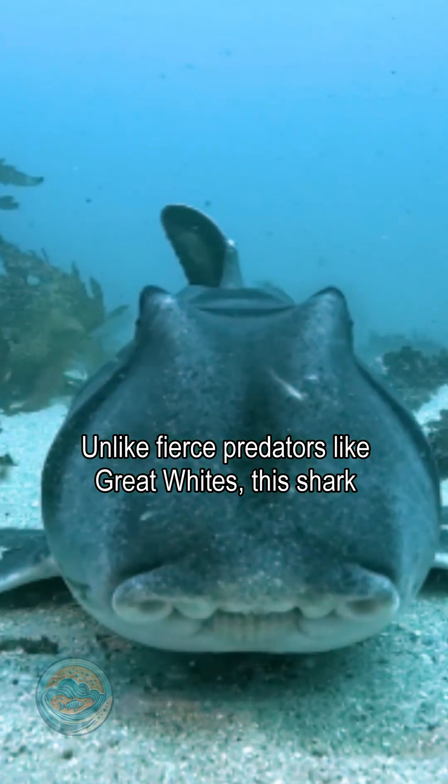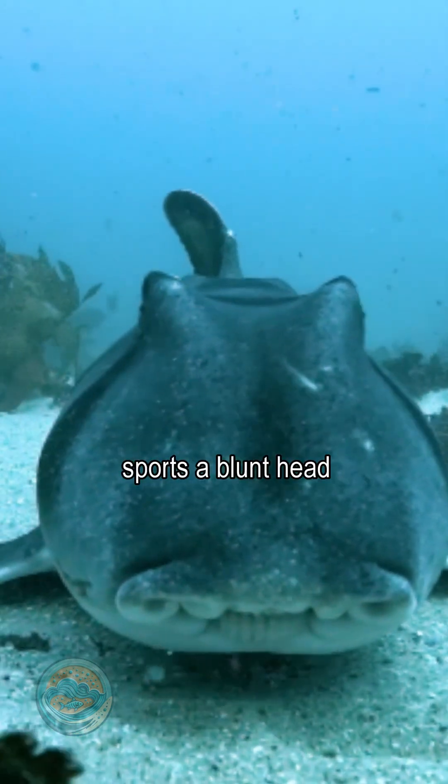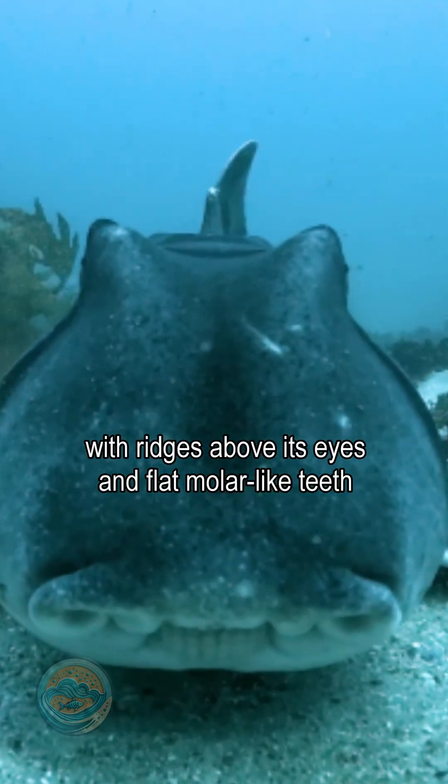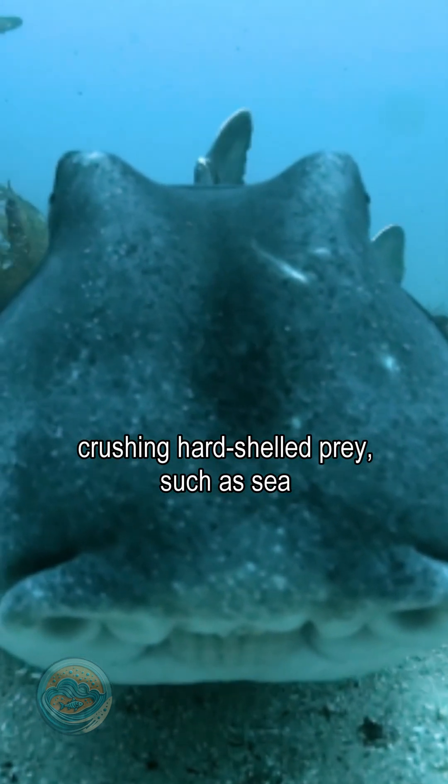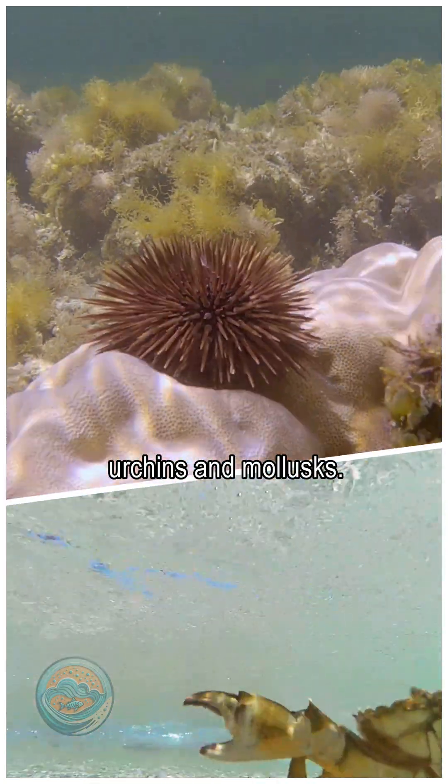Unlike fierce predators like great whites, this shark sports a blunt head with ridges above its eyes and flat, molar-like teeth designed for crushing hard-shelled prey such as sea urchins and mollusks.